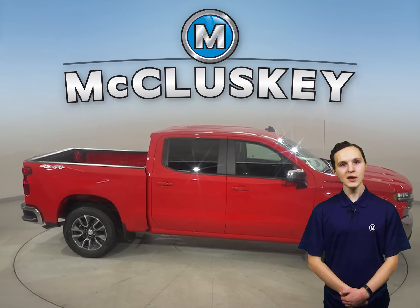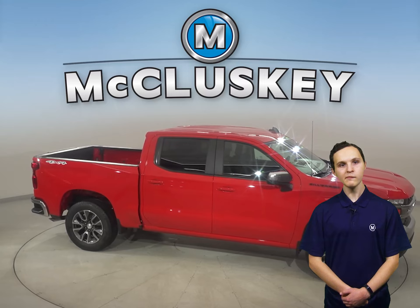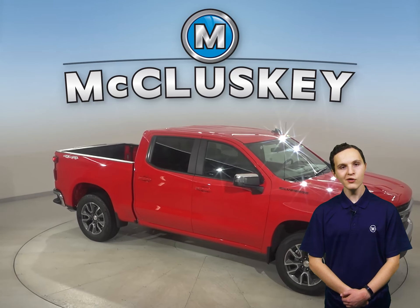Some special editions, like the commanding Midnight Edition or the street-inspired Rally Edition, will have you turning heads everywhere you go.